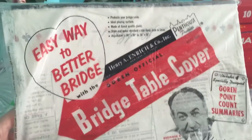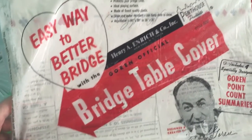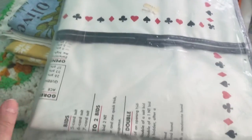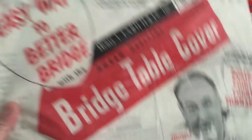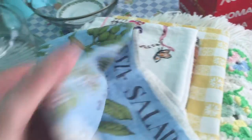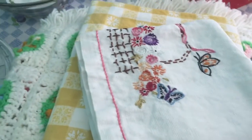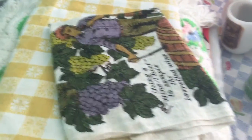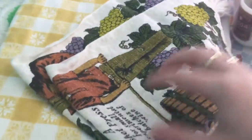Lastly, I picked up some more linens. I found a bridge table cover still in the package — I paid $1.29 hoping to resell it, but when I looked it up it wasn't going for much, so we'll see. I also got a tea towel for 59 cents with a salad dressing recipe on it, an embroidered table runner for 79 cents, and another tea towel for 59 cents.